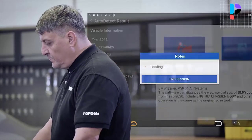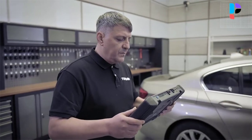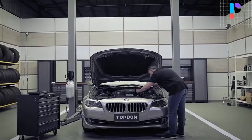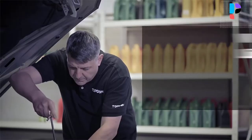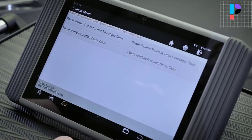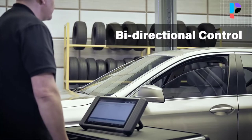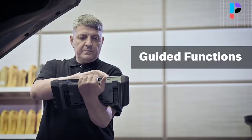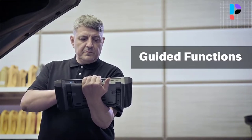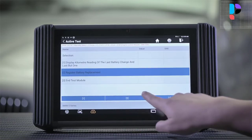As a bi-directional scan tool, the Phoenix Pro can request information or command a module to perform specific tests and functions, including body computers, the controller area network, entertainment and information systems, fuel control systems, anti-lock brakes, and transmission control — such as coolant fans, coolant pump, fuel injector, EGR valve, close sunroof, close windows, and more. This versatile Phoenix Pro scan tool offers 34 special functions to get the job done without outsourcing.